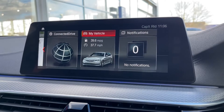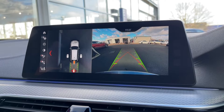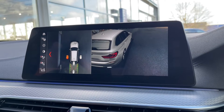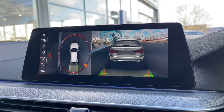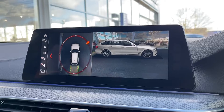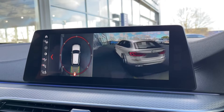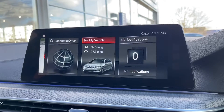Another extra is parking assistance plus, which was a £1,095 option and you can really see why. It gives you a gorgeous rear camera with clear guidelines. You also get a stunning 360-degree VR view of the car, which places your vehicle in the environment and shows an outside view so you can see how close it is to surrounding objects. You can even rotate that view all the way around the car, which is a great feature.